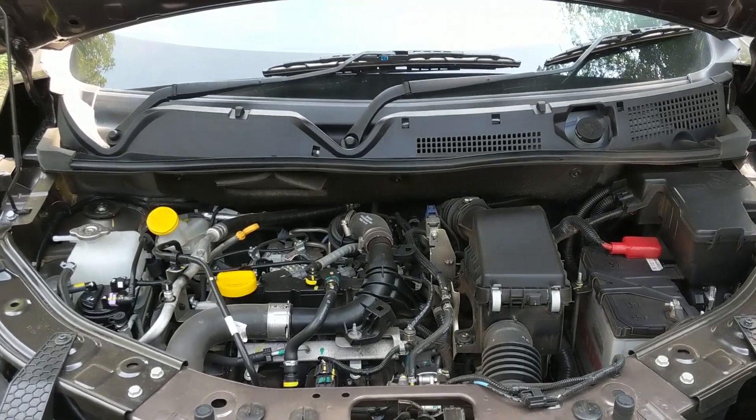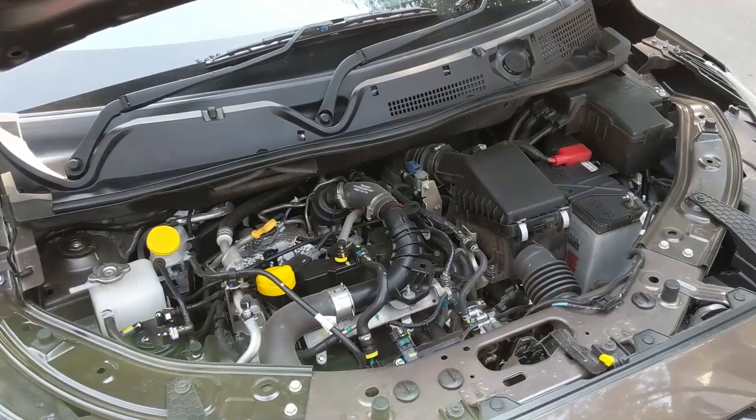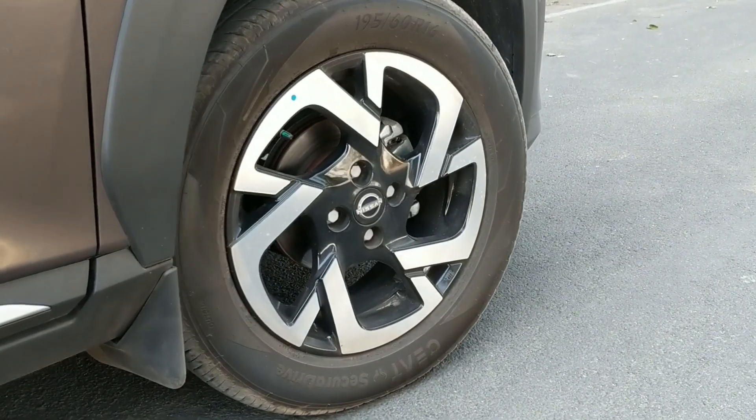Powering this top-end manual variant is a one-litre three-cylinder turbocharged petrol engine mated to a five-speed transmission. It makes 100 horsepower and 160 Newton-metres of torque, and that's plenty for the city and the occasional quick run.